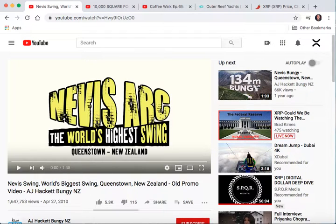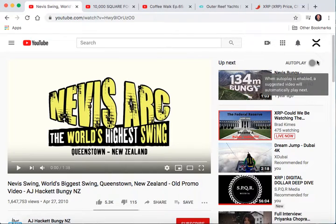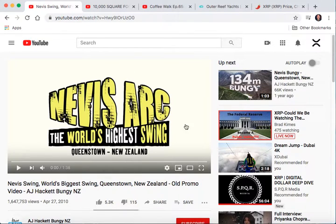The first one: I want to travel to New Zealand and I want to try out the Nevis Arc. If you've never seen it, watch this little minute-and-a-half video and let me know what you think about it.